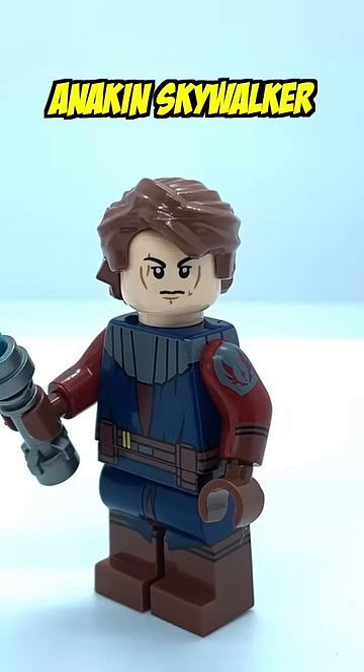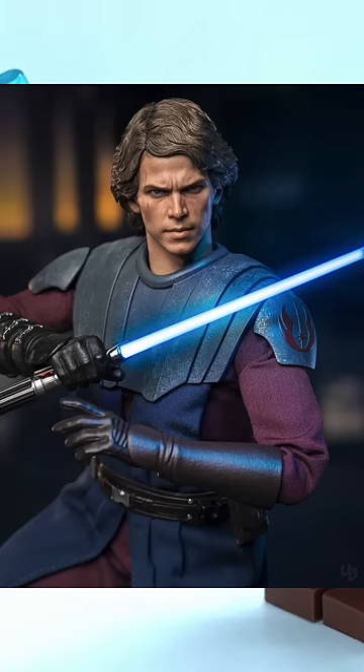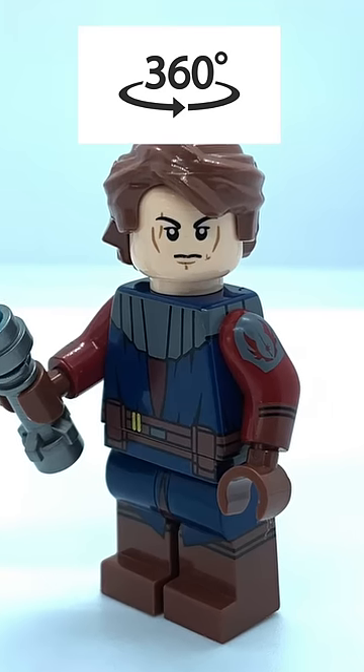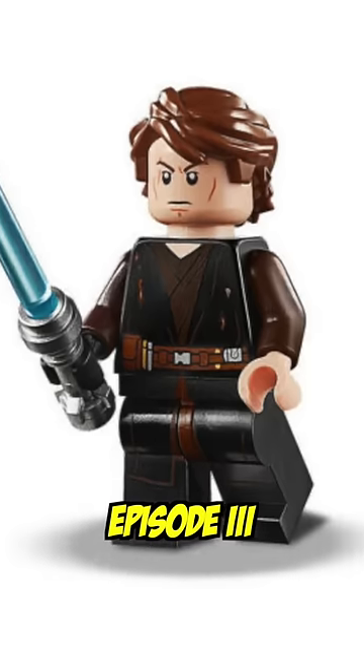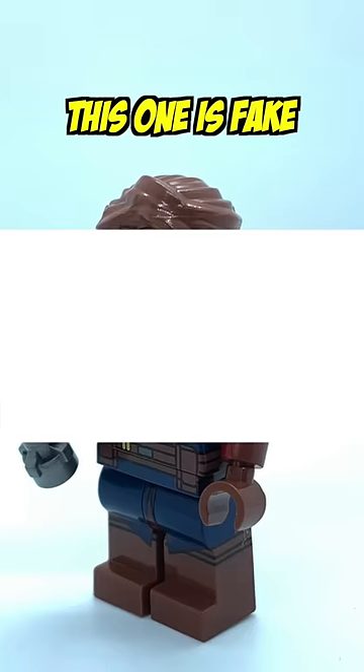Starting off easy here with Anakin Skywalker wearing his Clone Wars tunic. Although I do love the 360 print on this figure, Lego's never released this outfit on either of their Clone Wars or Episode 3 Anakin. So by our standards, this one's fake.